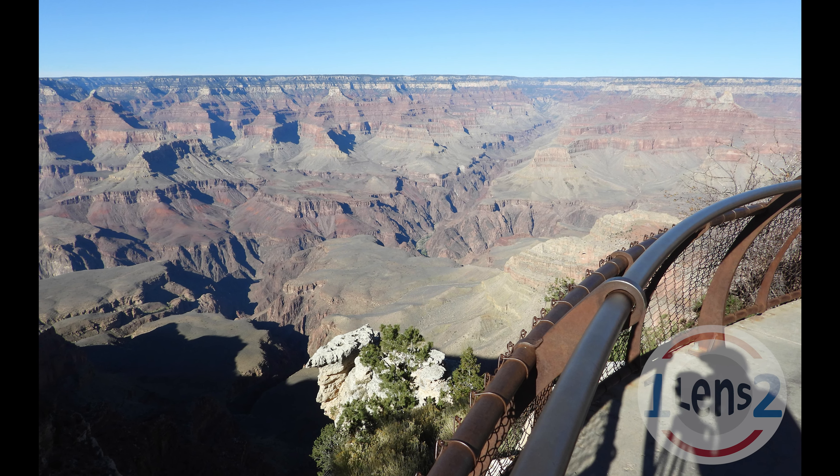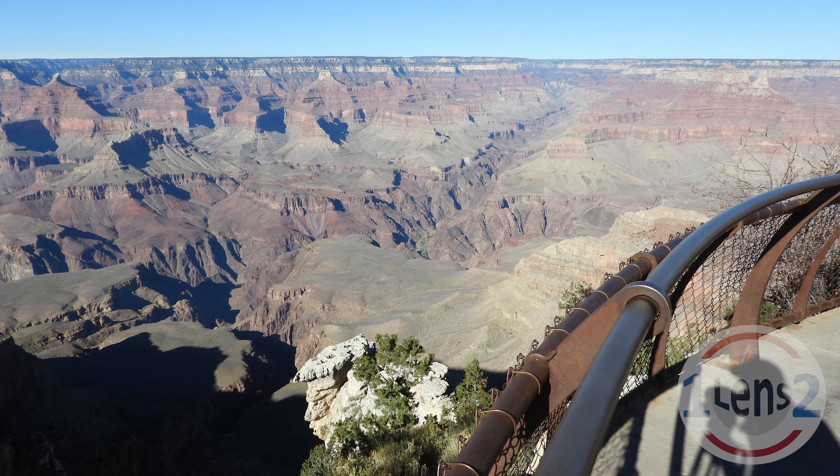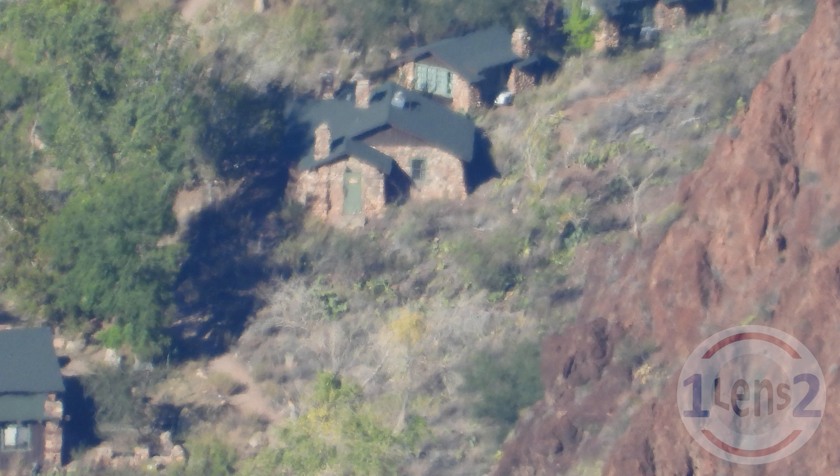But wait — we have a Nikon Coolpix P1000 SuperZoom camera. So I'm going to show you how to go from this view of the buildings down there, to this view.